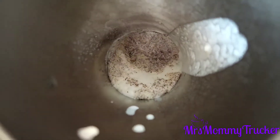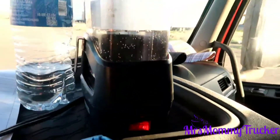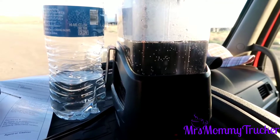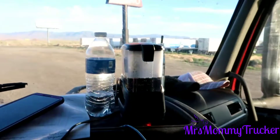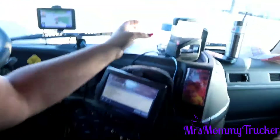That is all it looks like — it doesn't look very appetizing right this minute. But when the water gets completely warmed up, it's starting to boil. So let's go ahead and check on the water.